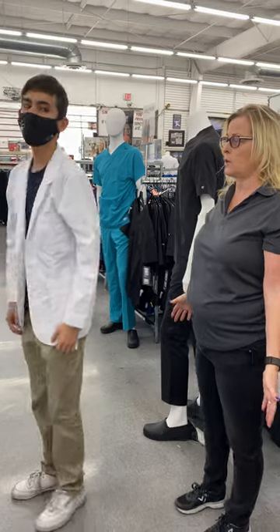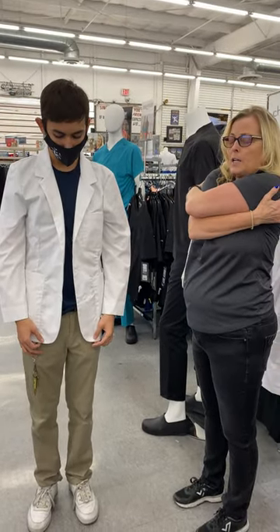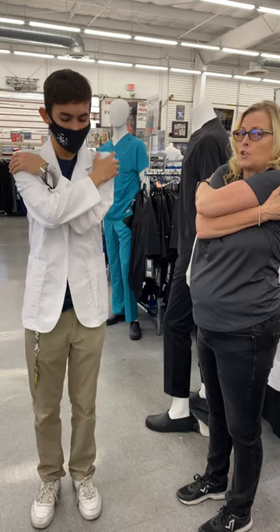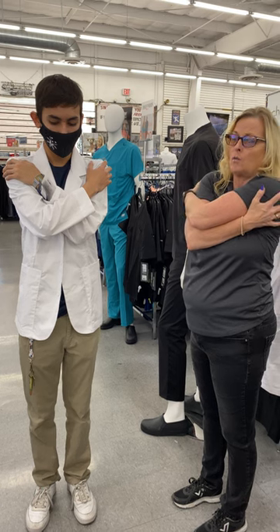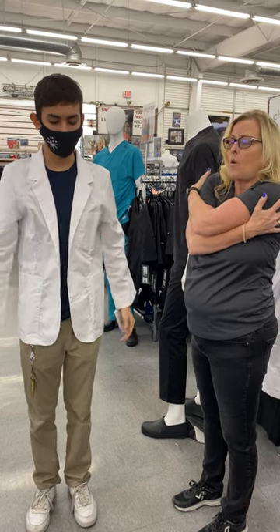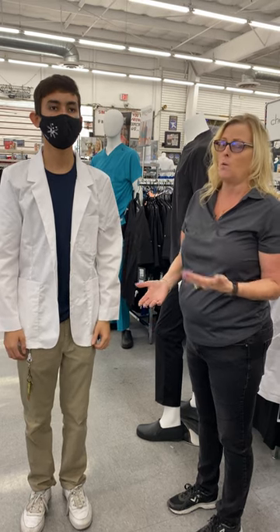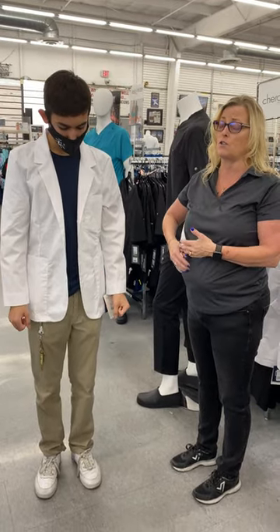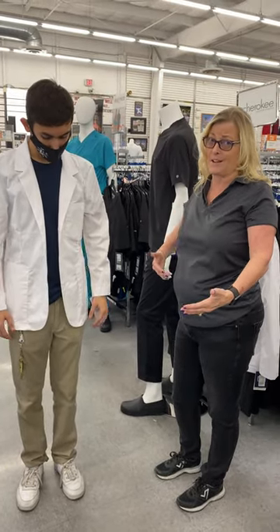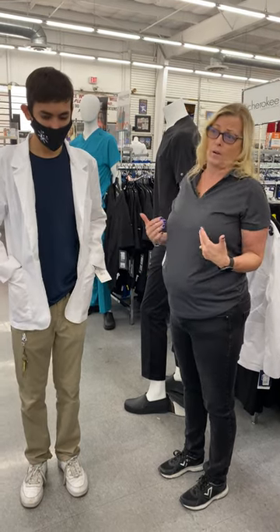Also when you try on a jacket, you want to make sure from here to here it's not really tight in your shoulders. If it's too tight you want to go up a size. So if you're a regular 34, you should be a 34 in a lab coat. Keep in mind that in winter you wear a little bit heavier shirts and long sleeves, so you might want to go up one size for the sweaters or suits you may wear in the winter.